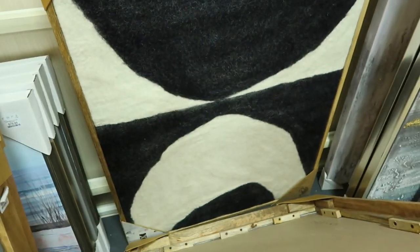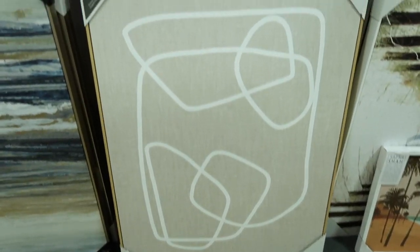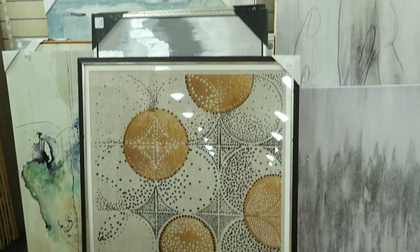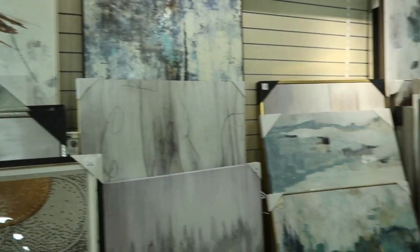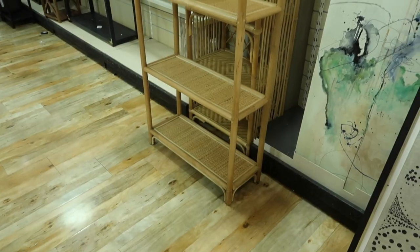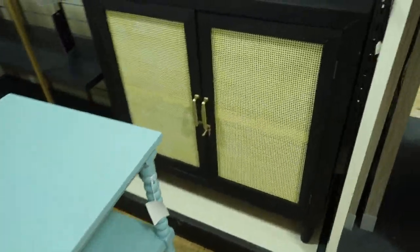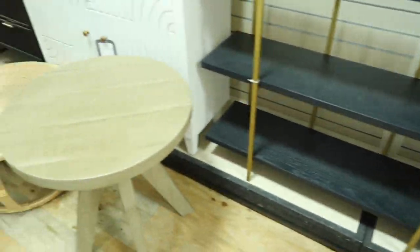I immediately found so many goodies. Look at these beautiful pictures — they had so much artwork, so many different styles, so many different colors, great price points. If you need art, definitely come to Home Goods. The reason we drive all the way to Columbia's Home Goods is because they have so much more furniture.